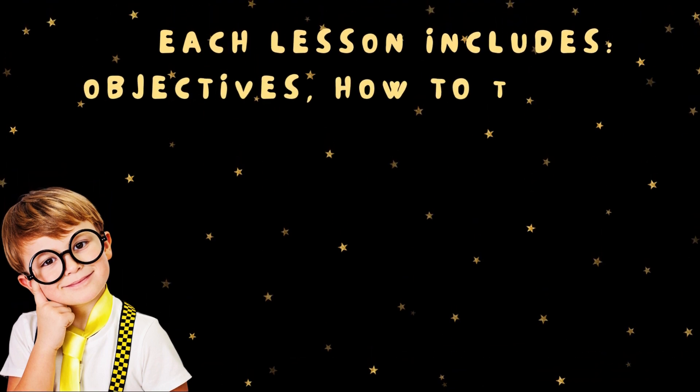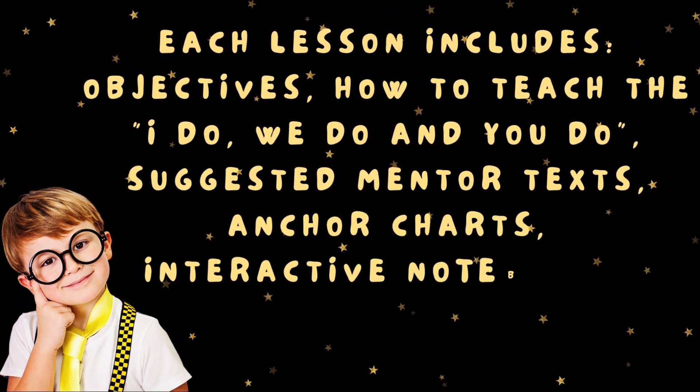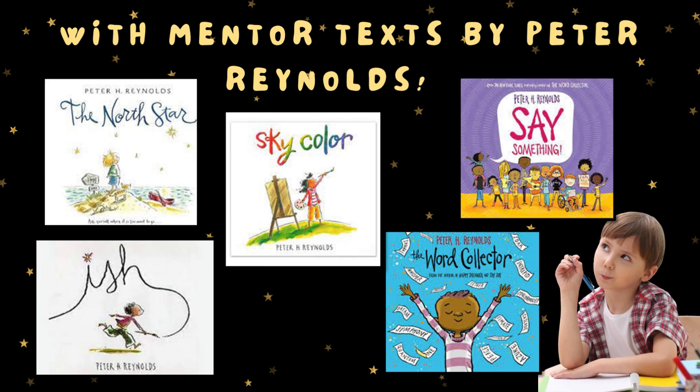Each lesson includes objectives, how to teach the I do, we do, and you do, suggested mentor text, anchor charts, interactive notebooks, and writing templates — all using the mentor text by Peter H. Reynolds.